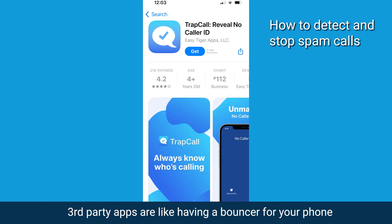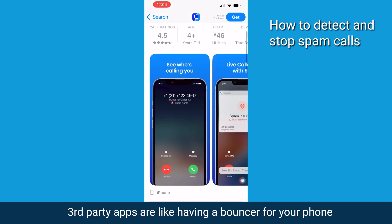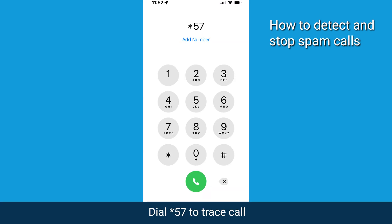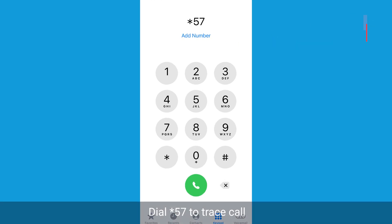But wait, there's more you can do. Third-party apps like TrapCall and TrueCaller are like having a bouncer for your phone. They'll reveal those sneaky unknown numbers and give you the power to block them. Now still getting harassed? Time to play detective. Dial star 57 after a call and you can trace it.